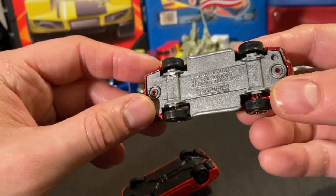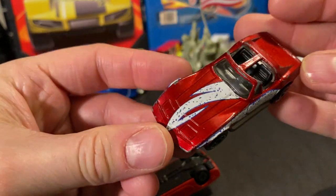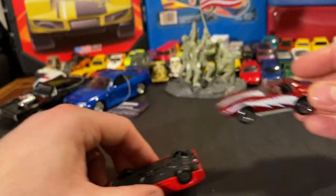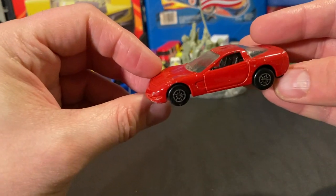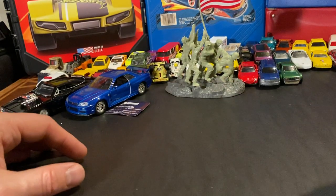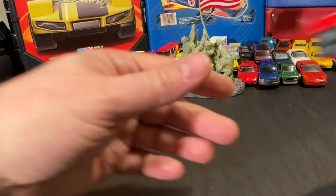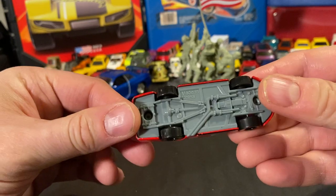This looks like a Matchbox — maybe a Matchbox Corvette. Matchbox always looks a little weird with the different scale they had back then; sometimes I get confused. Here's a Masto — another Corvette. Looks like someone had a Corvette collection in here. Not bad. Here's a Dodge race car — NASCAR. Pretty cool.